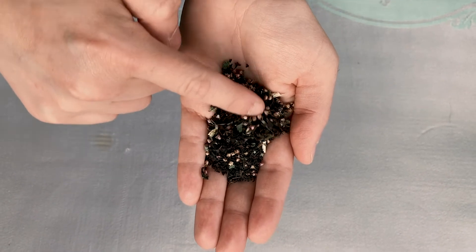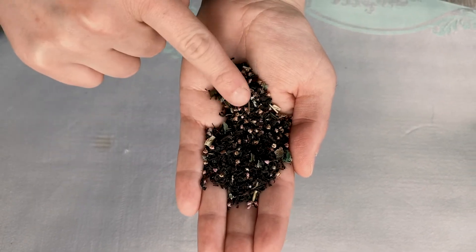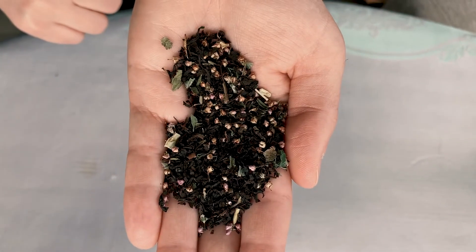Smells amazing. It's got meadowsweet and heather through it as well. That is the prettiest loose tea I think I've ever seen.